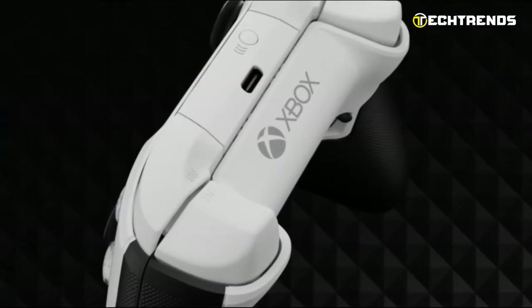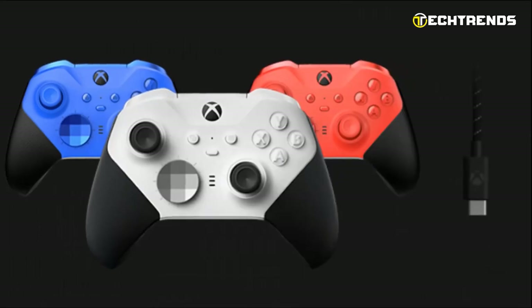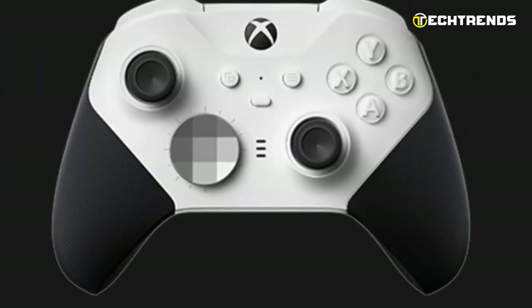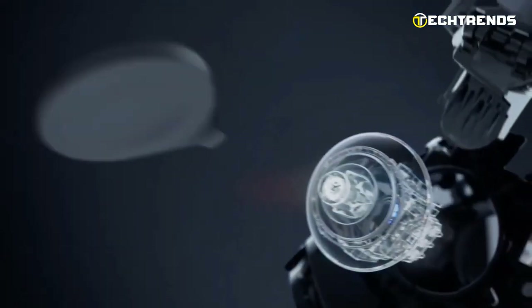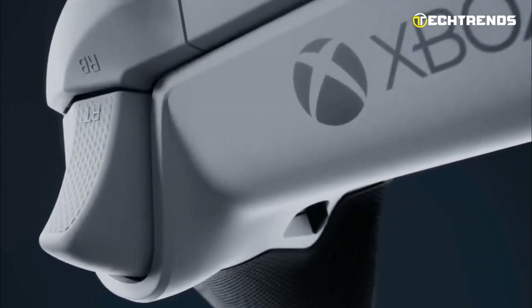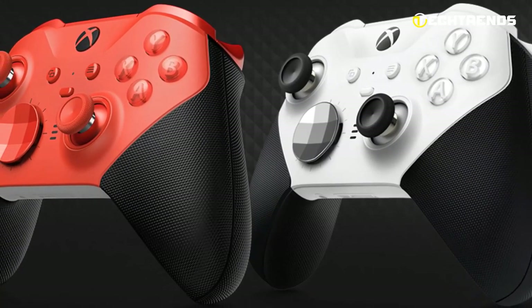The top edge features a convenient USB-C port for charging and wired gameplay, along with a pairing button. It includes an 8-foot USB-A to C cable, ensuring that you can play without worrying about battery life. Designed to cater to competitive gamers' needs, the adjustable tension thumbsticks allow for more precise aiming, while the shorter hair trigger locks enable quicker firing response times. The wraparound rubberized grip ensures a steady hold during intense moments, giving you an edge over the competition.